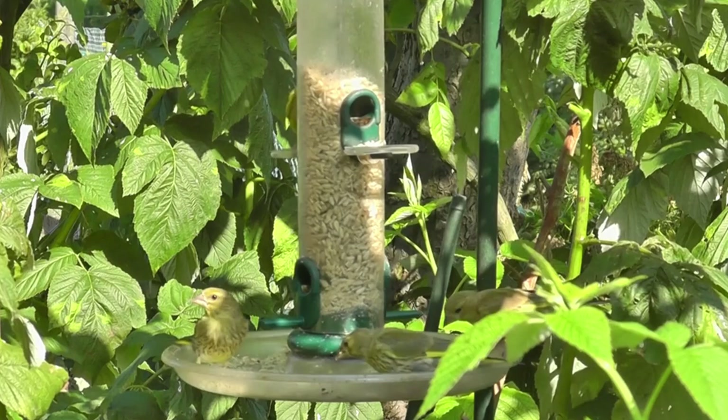In the UK, greenfinches that breed here are usually resident all year round, but in the winter they're joined by migrant birds from Scandinavia, who cross the channel to avoid the worst of the cold weather.